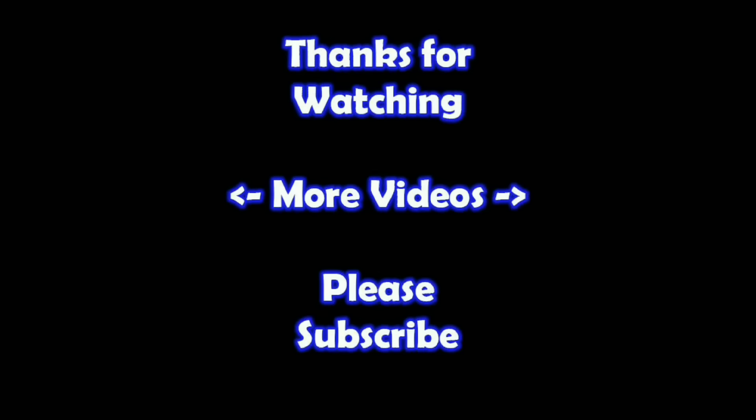Thanks for watching. I hope you learned something. If you'd like to watch more of my videos, click on them here. And if you'd like to learn more about the reseller world, subscribe to my channel and check out my other videos.